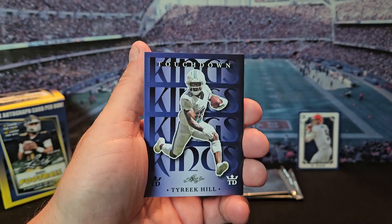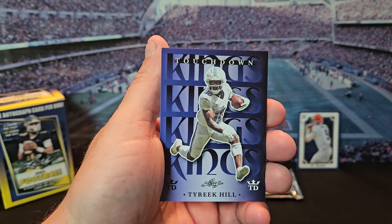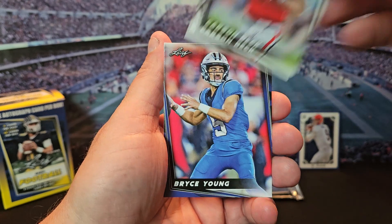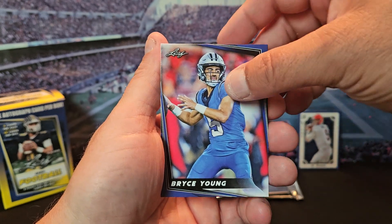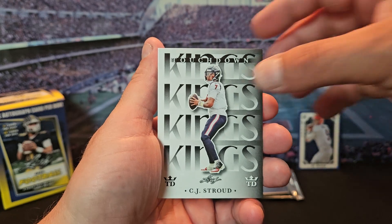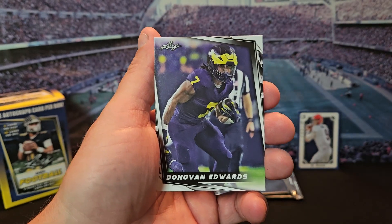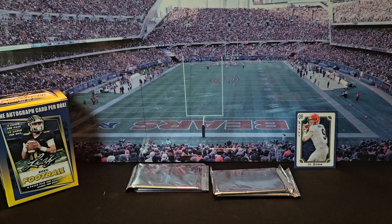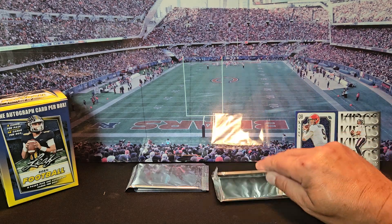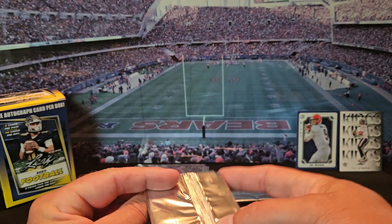These Touchdown Kings don't look too bad — Tyreek Hill. We got Carson Beck, Bryce Young, CJ Stroud Touchdown King, and Donovan Edwards. I'll throw that CJ back here too. Next pack.